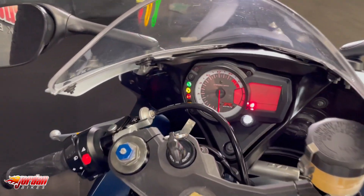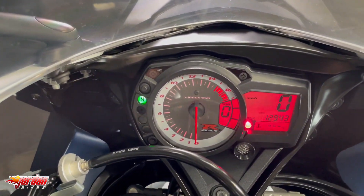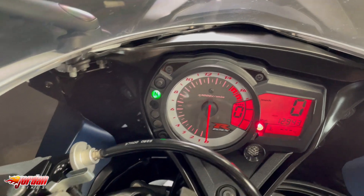Let me just show you the displays here - it's got the different power modes, gear indicator, and obviously how fast you will be going.